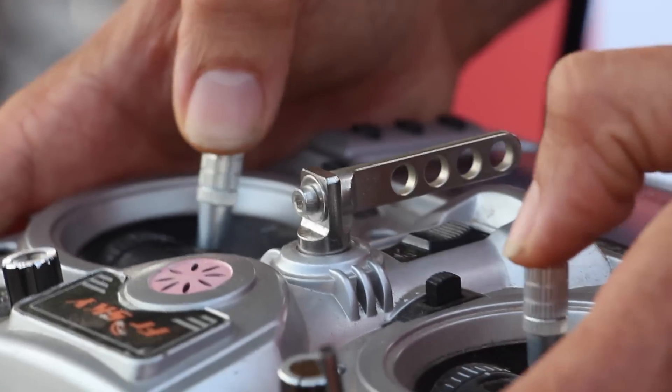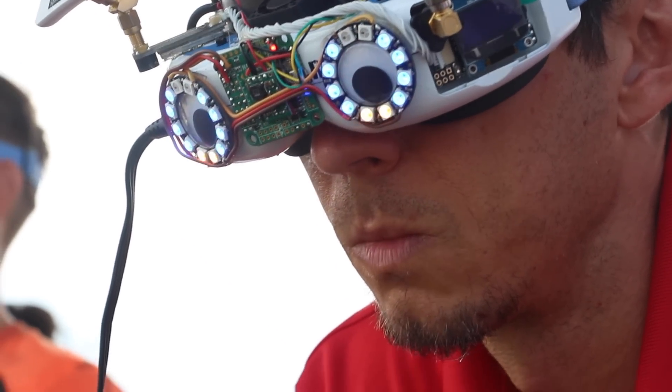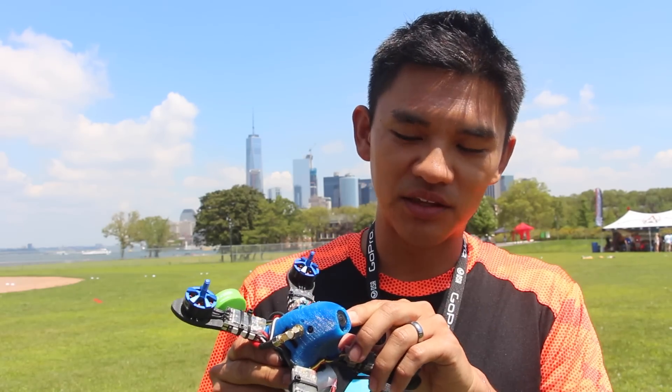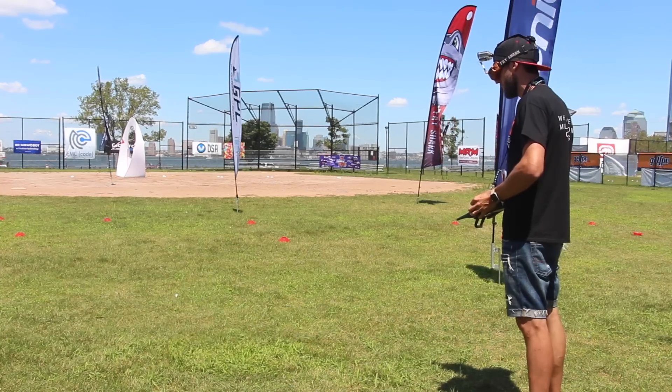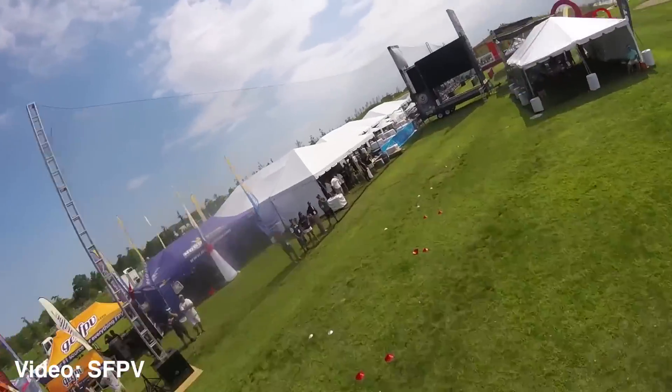What we like to do for racing is first-person view flying. We have a camera inside of the drone, and this allows us to see from their perspective, like we're sitting in the cockpit of a plane. It's really immersive and a great experience — there's nothing else like it.